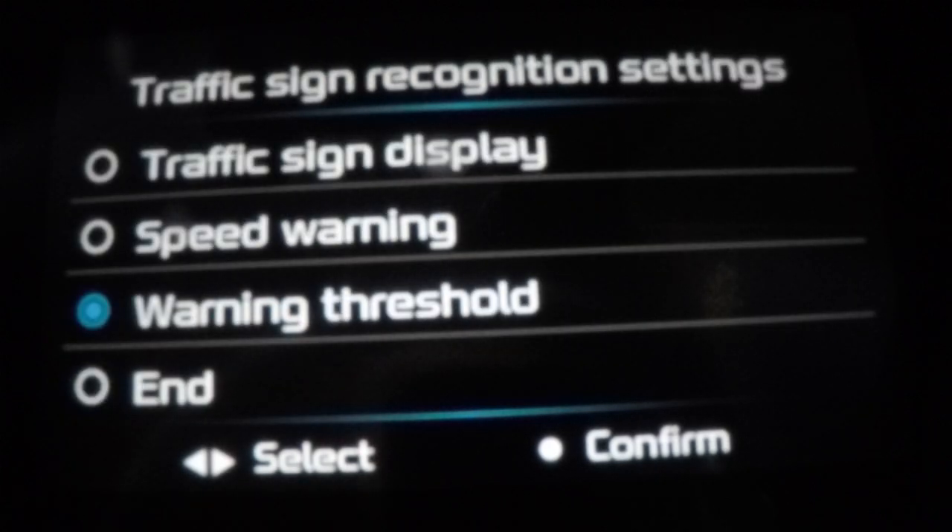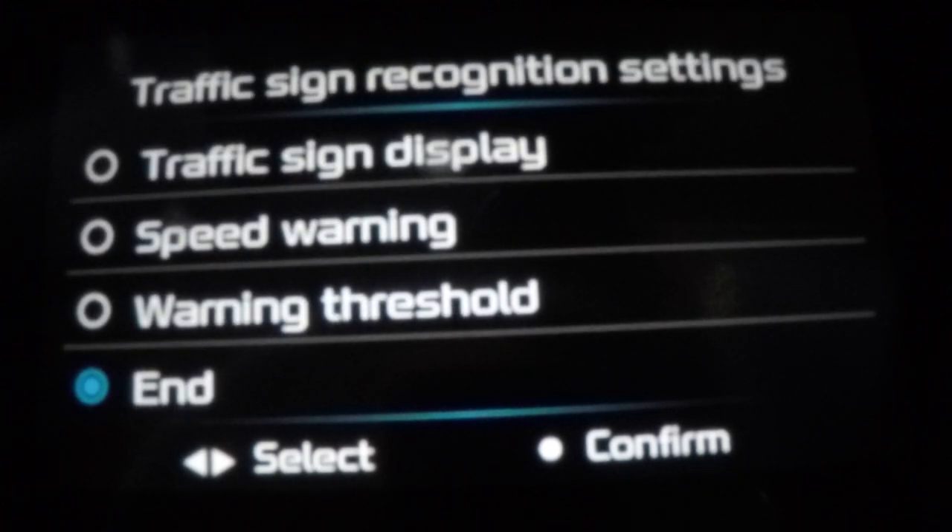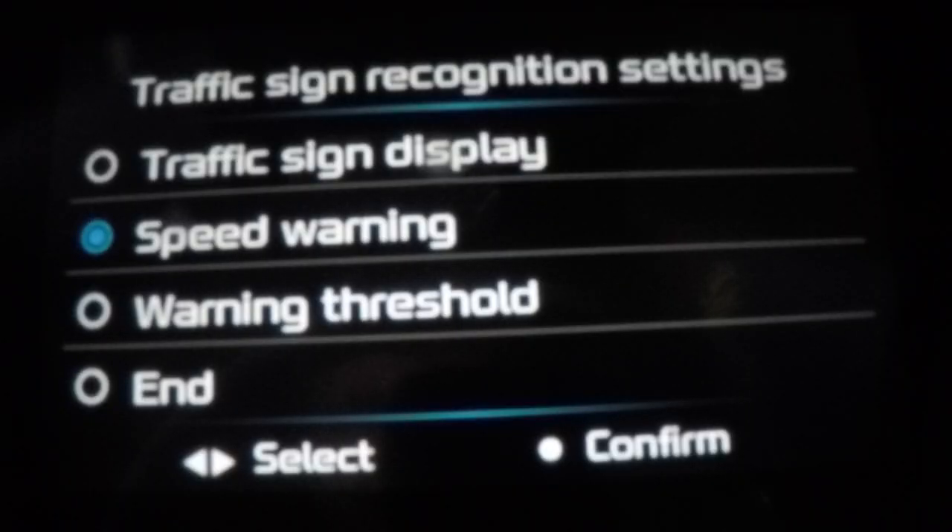Traffic sign display — enable — yeah, so that's on the dash here, and with the cameras picking it up. I like to have that because I don't know what speed zone I'm in — it could drop down to 40 and you don't even know these days sometimes. So that's the traffic sign recognition setting.